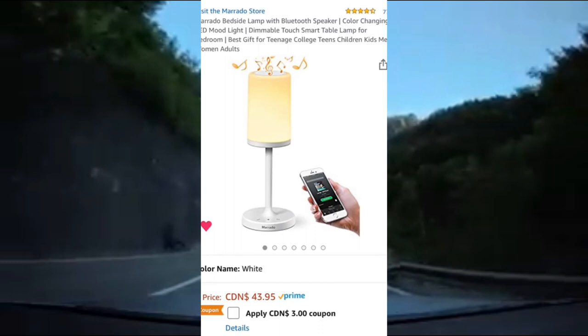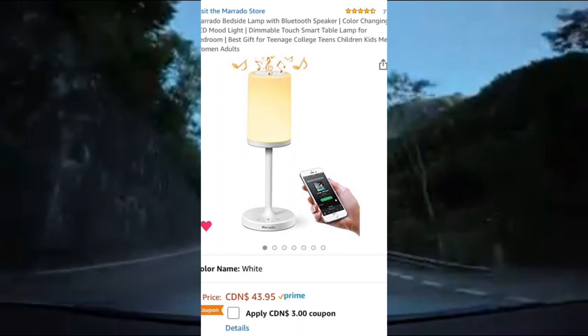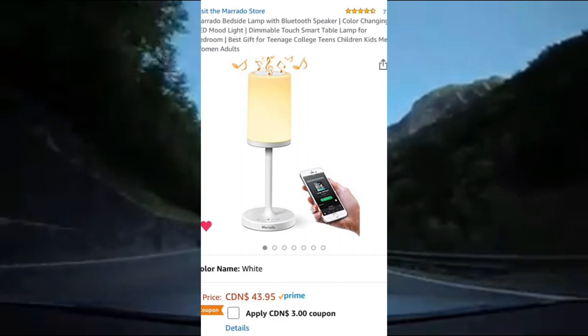Next up is this bedside lamp. It has a built-in Bluetooth speaker, it's color-changing, has a mood light, it's dimmable and touch smart. It's unique because it offers both light and sound, has an auto shut-off, and it's rated 4.5 out of 5 stars on Amazon.